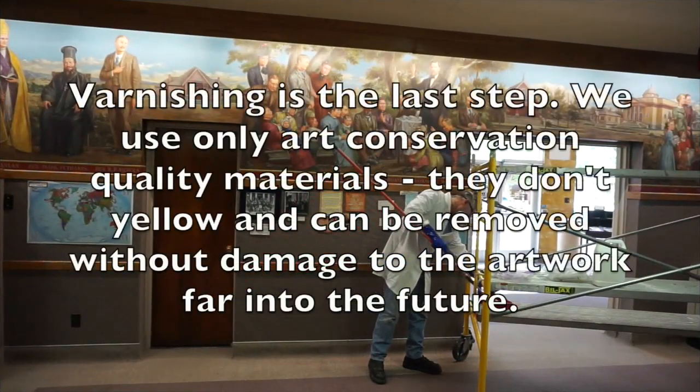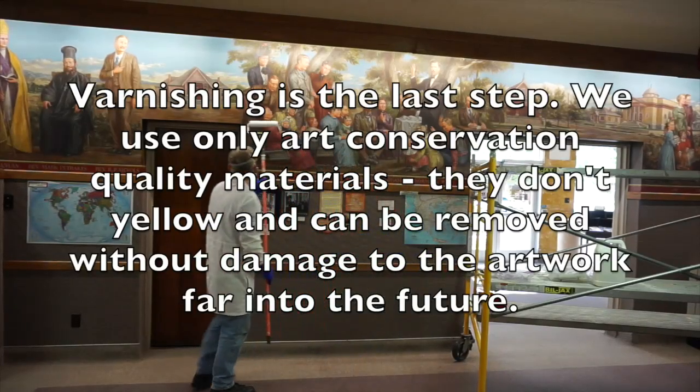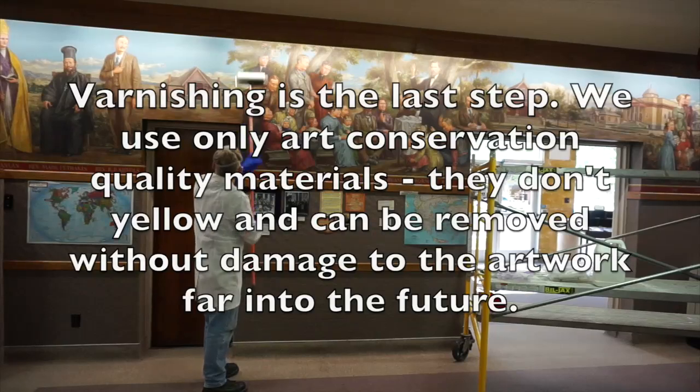Varnishing is the last step. We use only conservation quality materials. They don't yellow and can be removed without damage to the artwork far into the future.